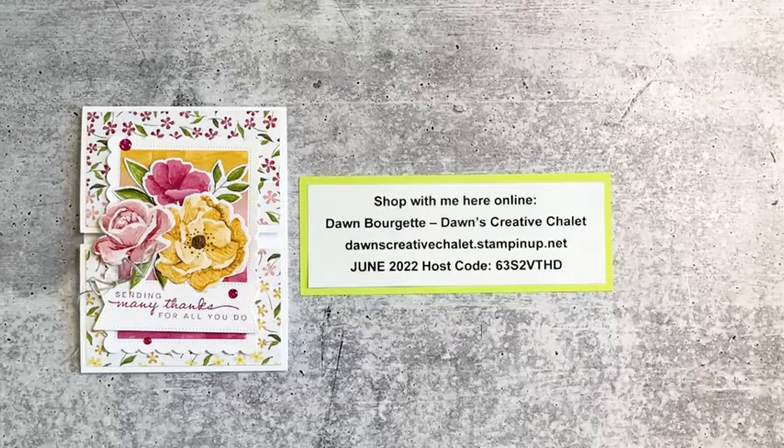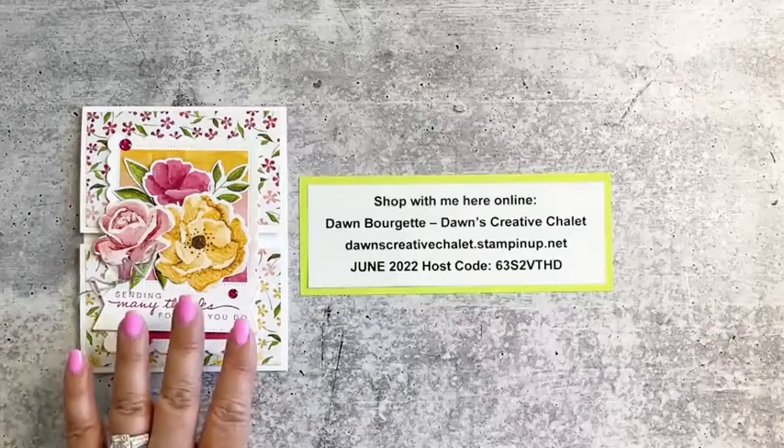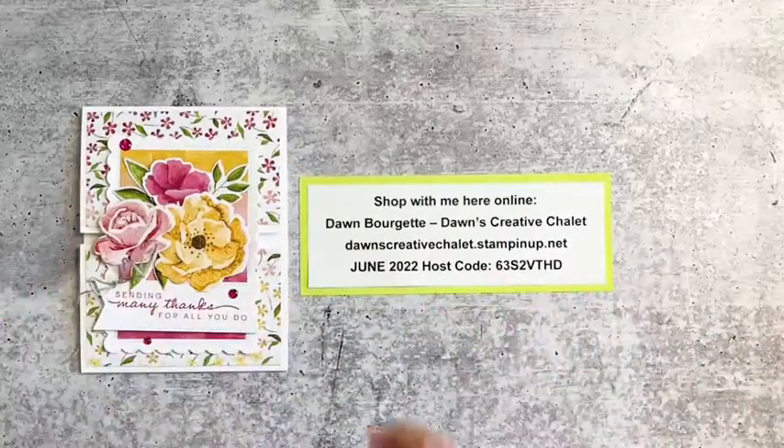Hey, good afternoon! Happy Sunday Crafternoon! I hope you guys are having a really good day. Let me make sure my volume is turned off so we have no echoes. Happy Sunday to you — I hope you've had a really good weekend. This is the card we're going to be making today, but we'll get more into that in a little bit.